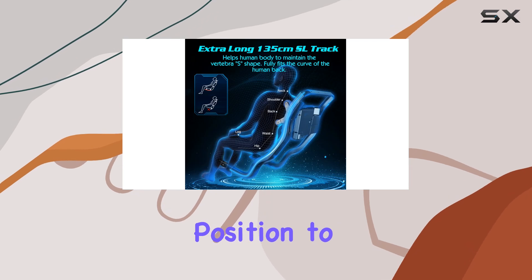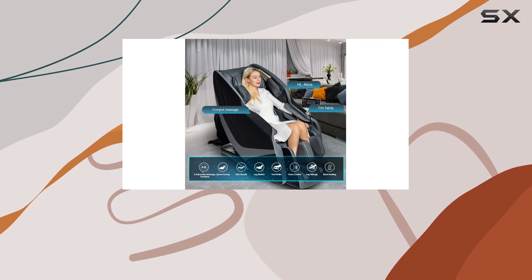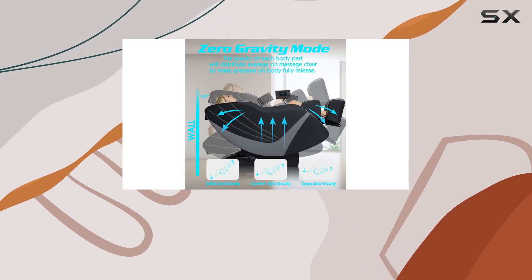The zero gravity mode helps alleviate pressure on your spine and achieve ultimate relaxation. Let's also highlight special features like the leg stretch function, extended slide rail, and all-wrap airbag kneading. These features enhance the massage experience by providing targeted relief and promoting overall wellness.